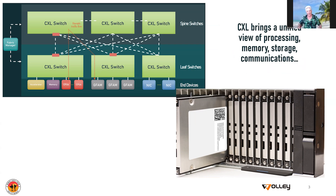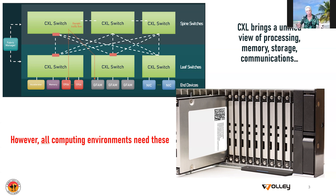What CXL brings — and why I think it's as significant as it is — is that CXL brings a unified view of all of the resources in the data center: that's memory, that's storage, that's communications, that's I/O. All of those things are now visible behind one interface. However, there's nothing that is data center specific about this. The difference between a data center and desktops, notebooks, and workstations is just a matter of scale.